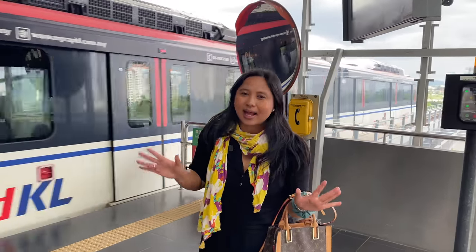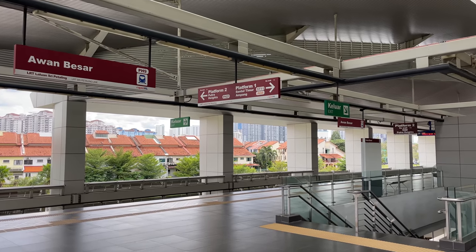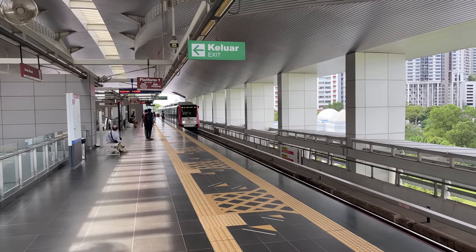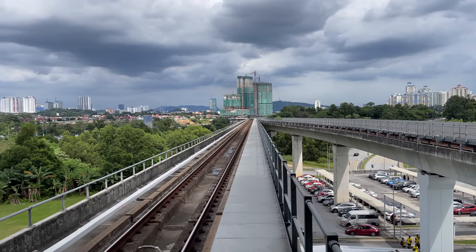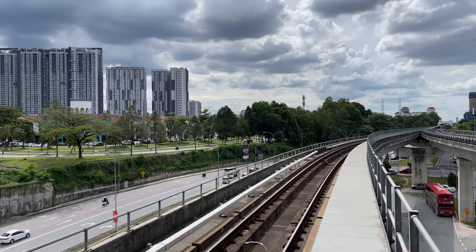Hi everyone, today we are in Awan Besar. From Kuala Lumpur, we just take around 30 minutes by train. We arrive in Awan Besar and basically we want to explore the area and the suburbs of Bukit Jalil, because nowadays Bukit Jalil belongs to the brand new iconic address in Kuala Lumpur. Here in Bukit Jalil you can see condominiums surrounding everywhere, many of them are new ones.